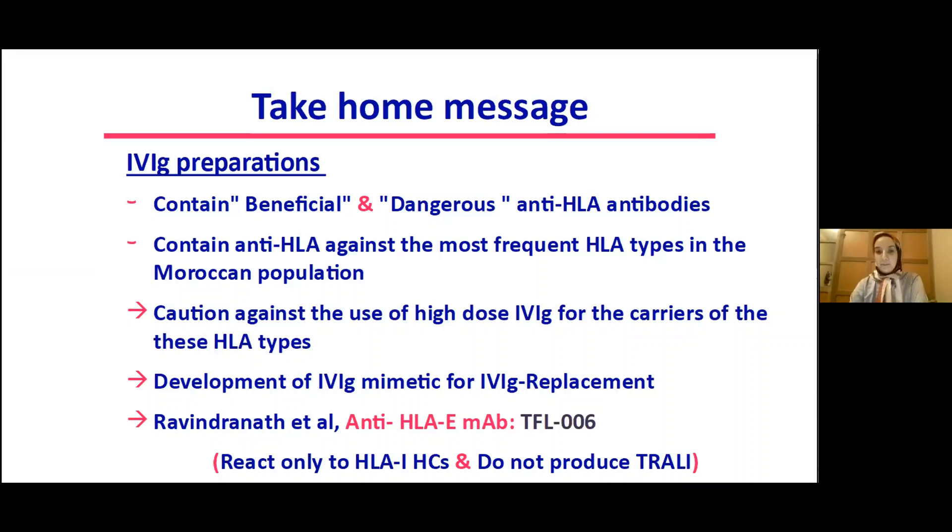Ravindranath's American patent relating to monoclonal anti-HLA-E antibody TFL-006 offers a good alternative, as this antibody reacts only to HLA class 1 heavy chain and does not cause TRALI.